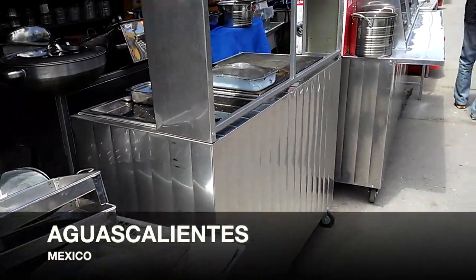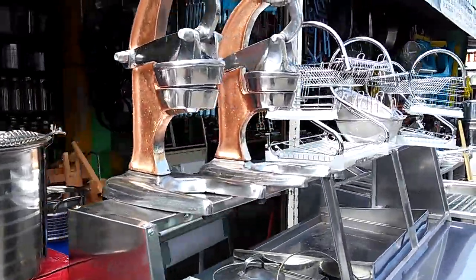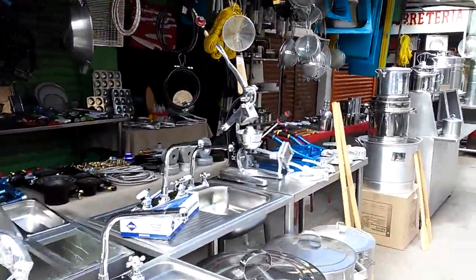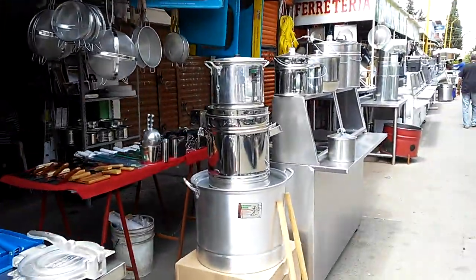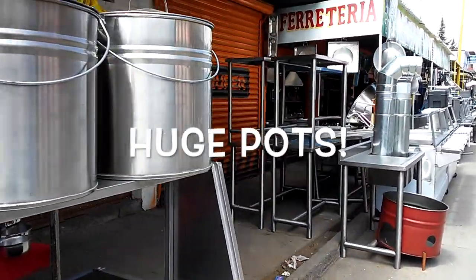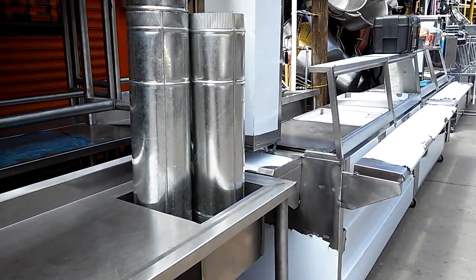I'm in Aguas Calientes for another kind of market. We just turned a corner on this street and there are rows upon rows of shops selling juice squeezers, huge sieves, stainless steel pots of all descriptions, things for your home kitchen, things for the many millions of street stalls.